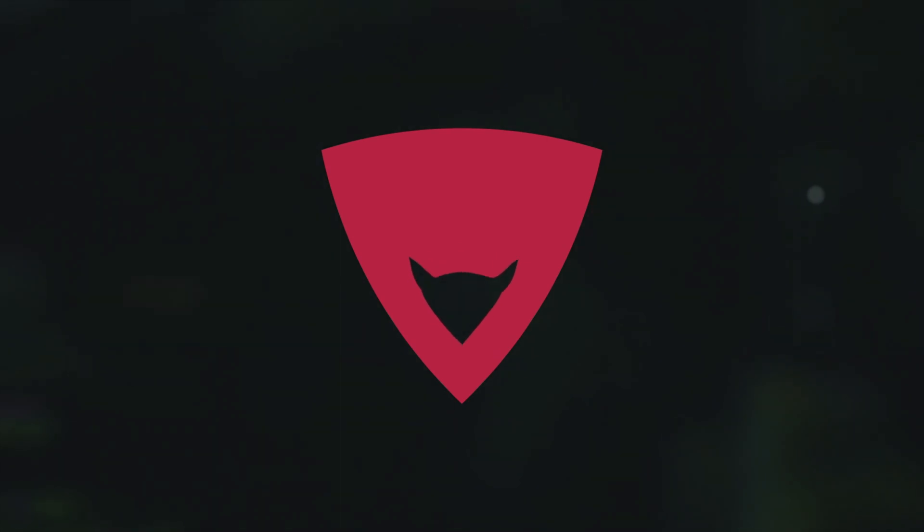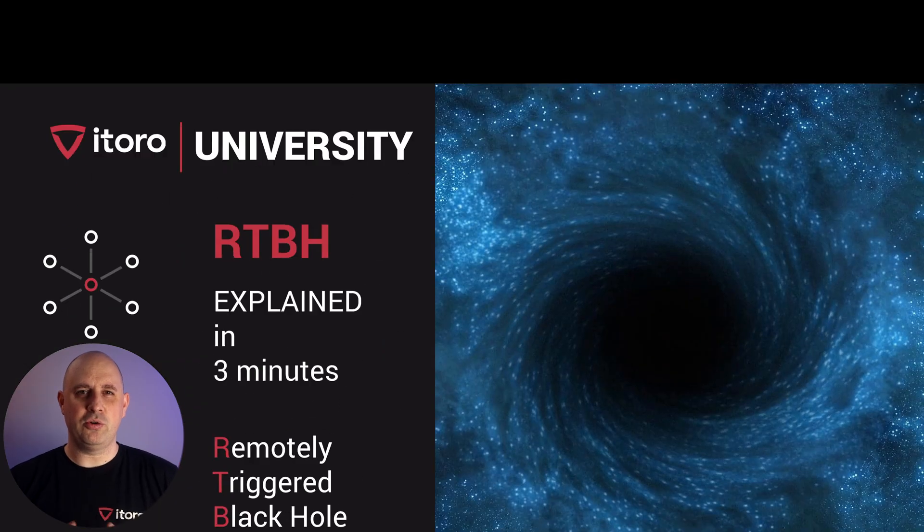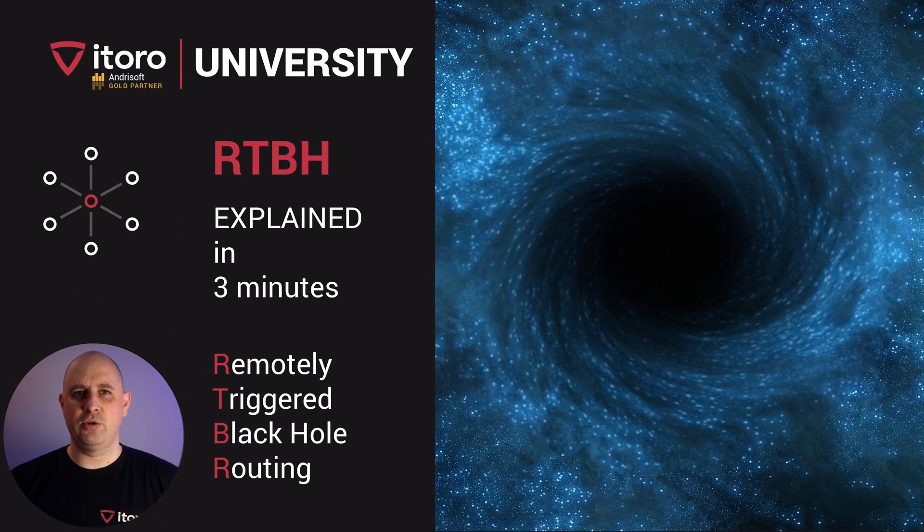Hi, my name is Piotr Okupski and welcome to iToro University. In this short video I will explain RTBH, which stands for Remotely Triggered Black Hole Routing.